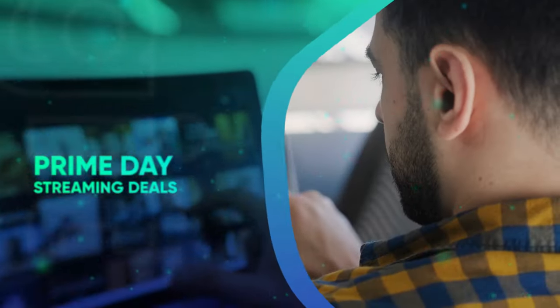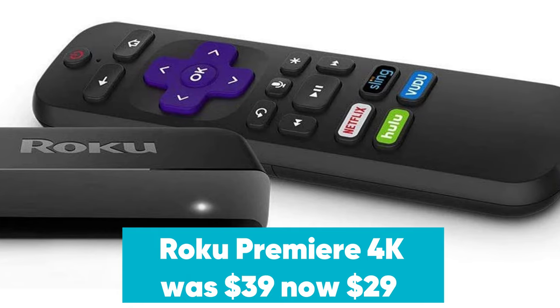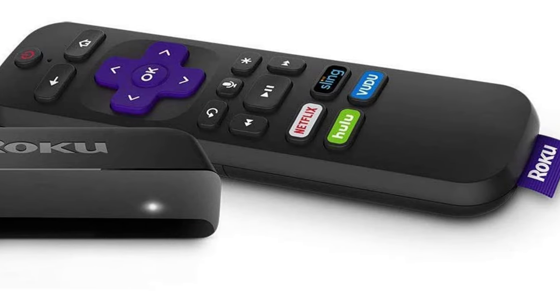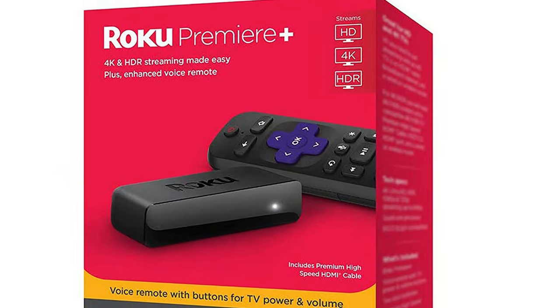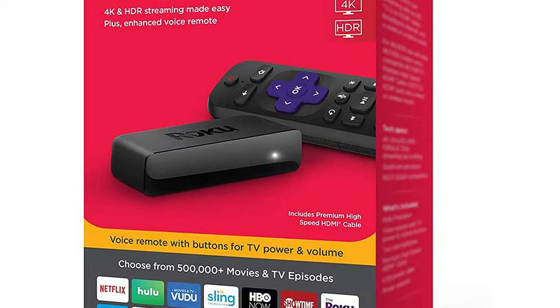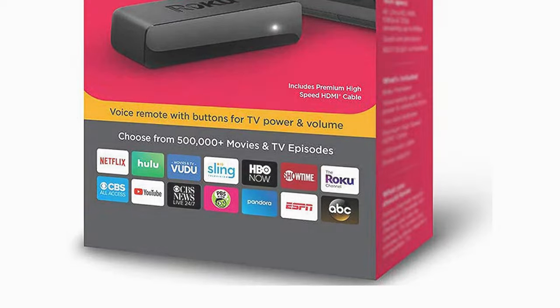Prime Day Streaming Deals. Roku Premiere 4K was $39, now $29 at Amazon. The cheapest way to stream in 4K with a Roku is currently the tiny Roku Premiere. In our Roku Premiere review, we said it delivers a high-quality 4K HDR experience and is a solid streaming player all around, but it does have an awkward design and includes a mediocre remote.